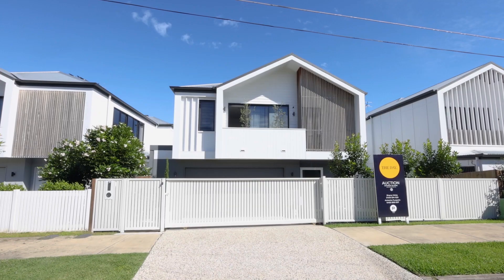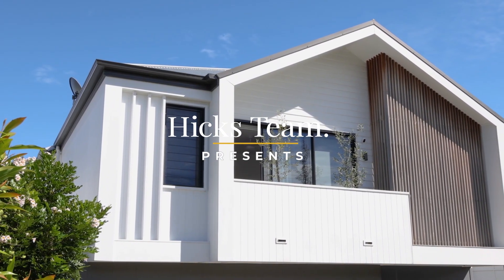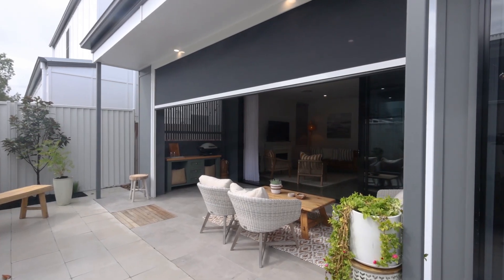If you've been looking for a better than new four-bedroom home in a great location, look no further than 43 Brinawa Street here in Camp Hill. This home is ideal for executive couples, small families and downsizers. Come on through, we really want to show you through.